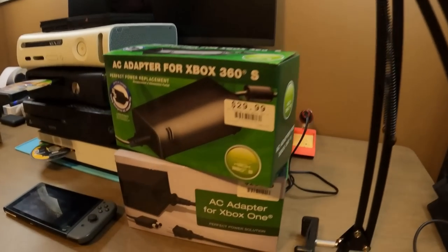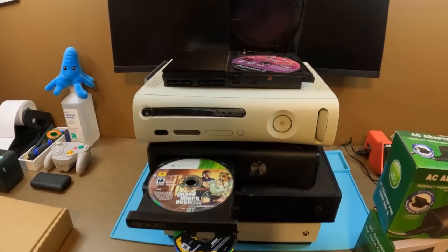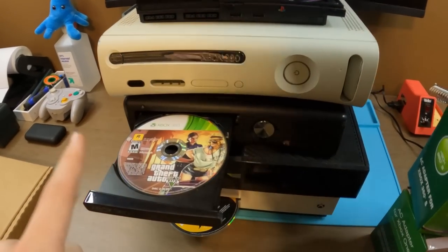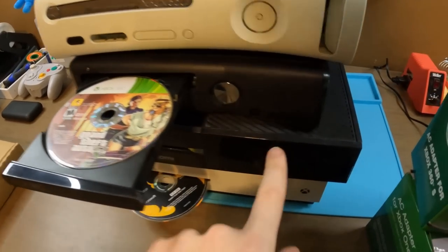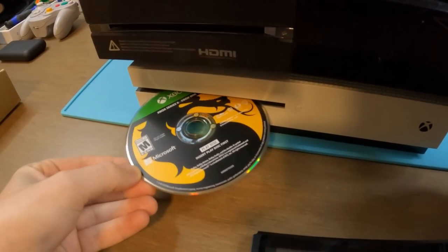That's everything we got — going to tally up to see how much we can make from the $240 investment. I had to run out and buy AC adapters to test every single console — $30 each for the Xbox 360 Slim and the older Xbox One adapters. Luckily, I tested everything and everything works: the PlayStation 2 with the Bratz disc, the Xbox 360, the Xbox 360 Slim with GTA 5 inside, the older Xbox One with no disc, and the Xbox One S with Mortal Kombat 11 inside.